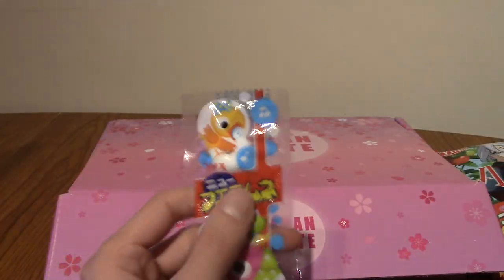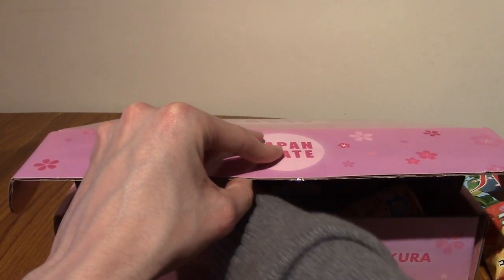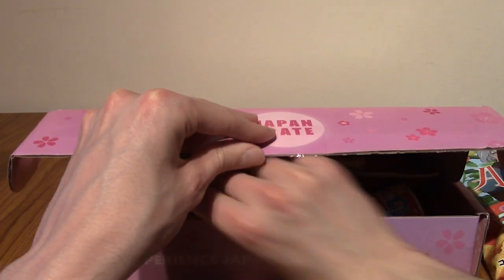If it's anything like the other ones I'm guessing this is going to be Ramune flavour probably. I think one of them was banana flavour which I tried in a Japan Crate video, not a Japanese snack reviews.